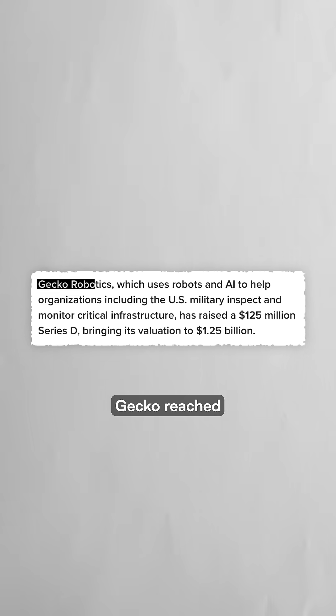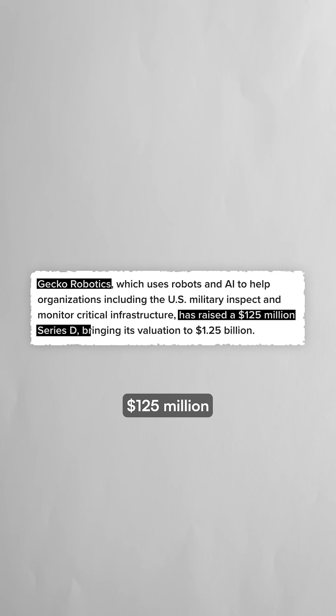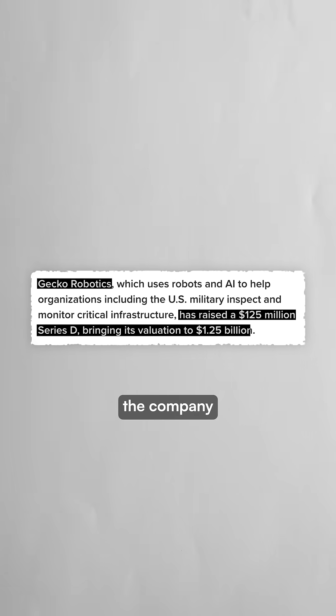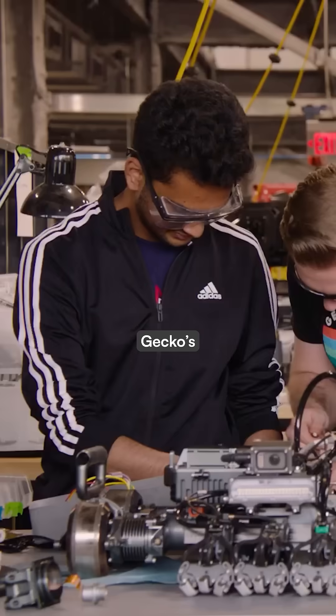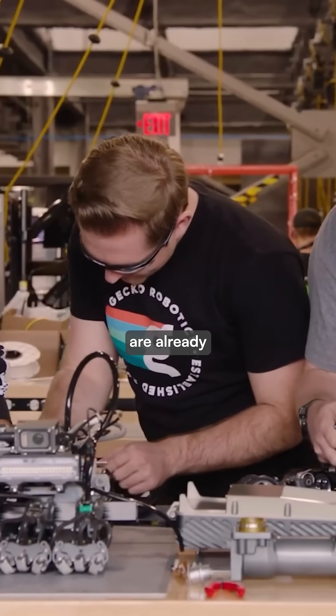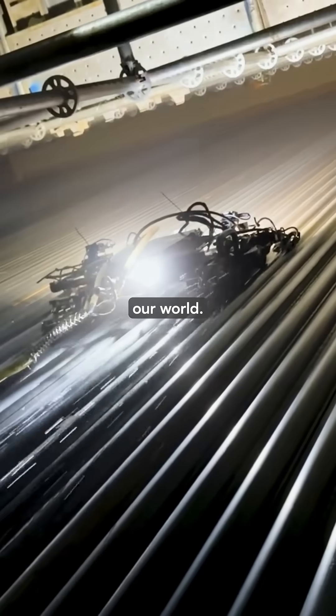This week, Gecko reached unicorn status with a $125 million funding round, valuing the company at $1.25 billion. While other robotics companies struggle to find practical applications, Gecko's wall-crawling robots are already in use, safeguarding the infrastructure that powers our world.